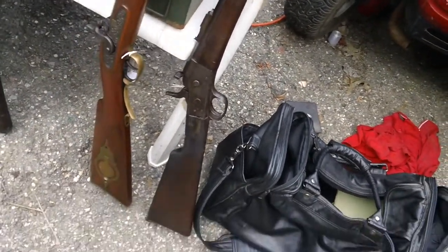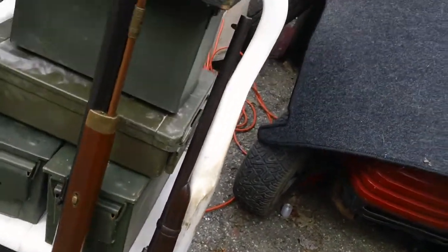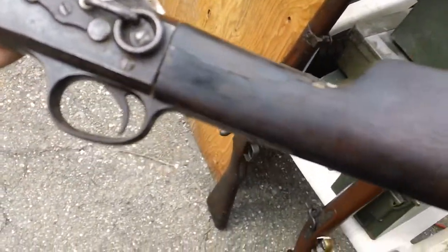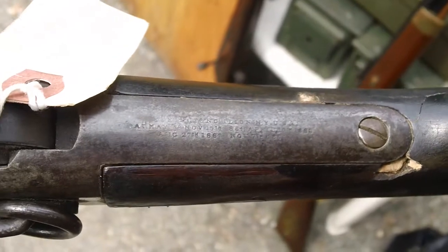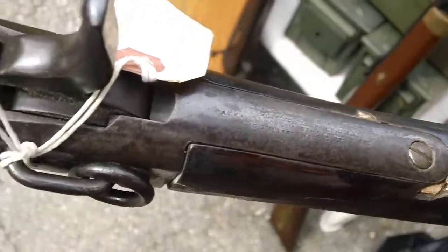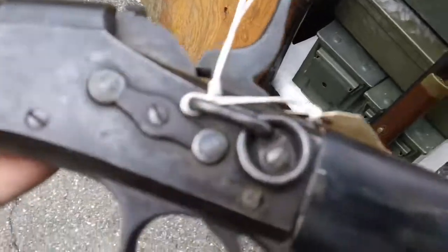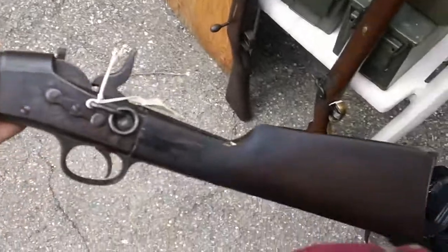This is a 50-70 — actually let me check — yes, that's a 50-70 Remington Rolling Block carbine. Needs a little woodwork but not in bad shape. Got a bundle deal on it. You can see it has some cracks in the wrist but otherwise not bad at all. Still has the Remington address on there — a little cleaning up and it'll be great.